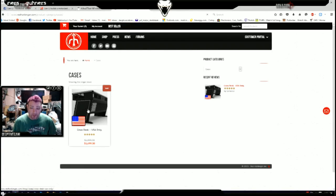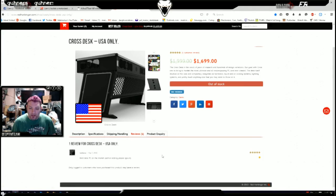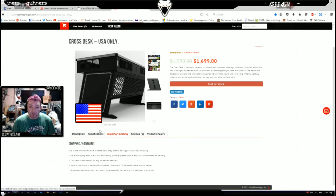I always wanted the CrossDesk because certain hardcore case modders I admire, like Lee from PC Junkie, have one. He actually had one of the first prototype CrossDesks. I don't even think Linus Media Group has even had their hands on a CrossDesk yet. It's always out of bloody stock — how can it be on sale and out of stock?